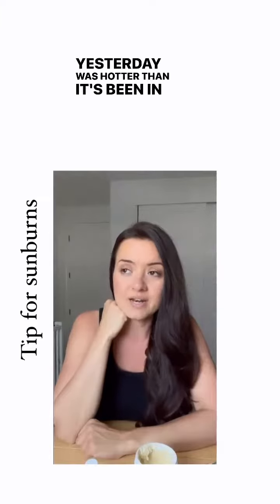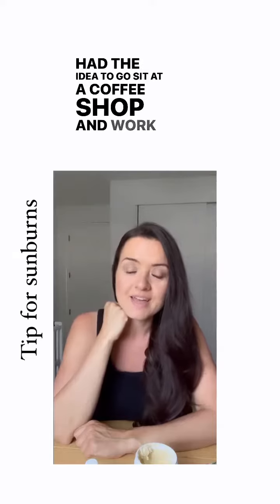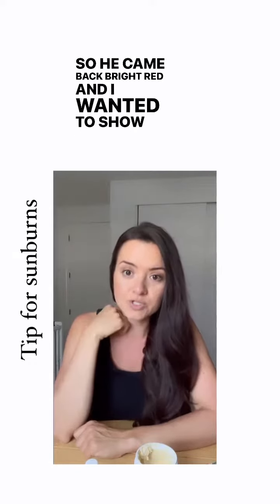Yesterday was hotter than it's been in a while, so my husband had the idea to go sit at a coffee shop and work for two hours straight. He came back bright red, and I wanted to show you what we did.